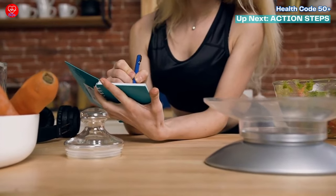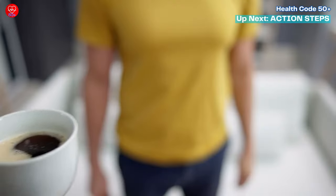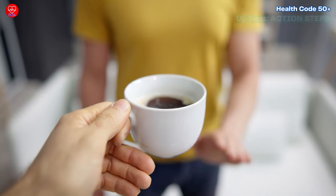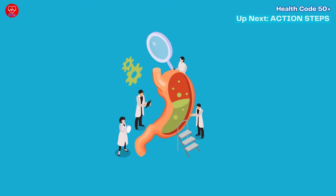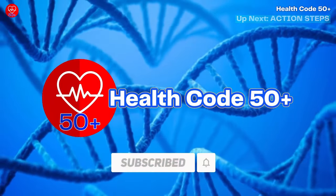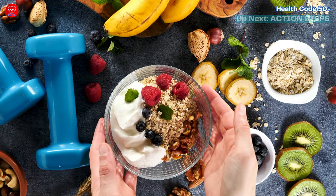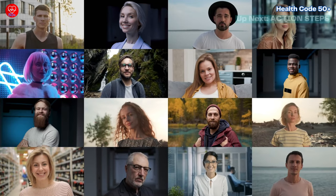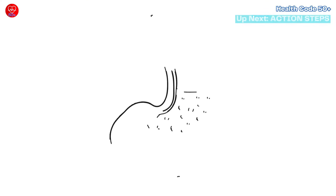So, there you have it. By combining these natural remedies with some smart lifestyle changes, you can effectively manage acid reflux and enjoy a happier, heartburn-free life. Remember, everyone's body reacts differently, so experiment and find what works best for you. If you've found this video helpful, don't forget to subscribe to our channel for expert insights, practical tips, and delicious recipes designed to support your health from within. Together, let's empower ourselves to thrive and enjoy life to the fullest, free from the constraints of acid reflux.